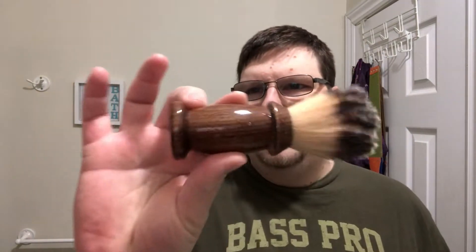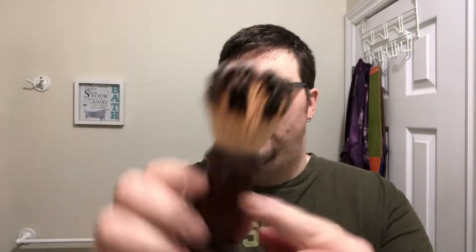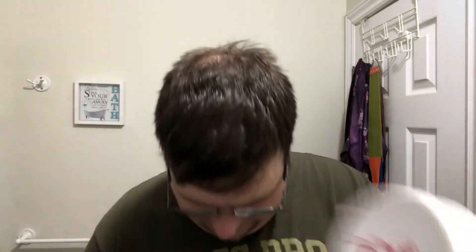The brush for today is my Matti Lindholm brush once again — hand-turned by Matti himself, with a 24mm Maggard's knot. And the soap for the day: Matti, Frank Stromberg, and Dave Kert all conspired to get me this, and that is English Rose.